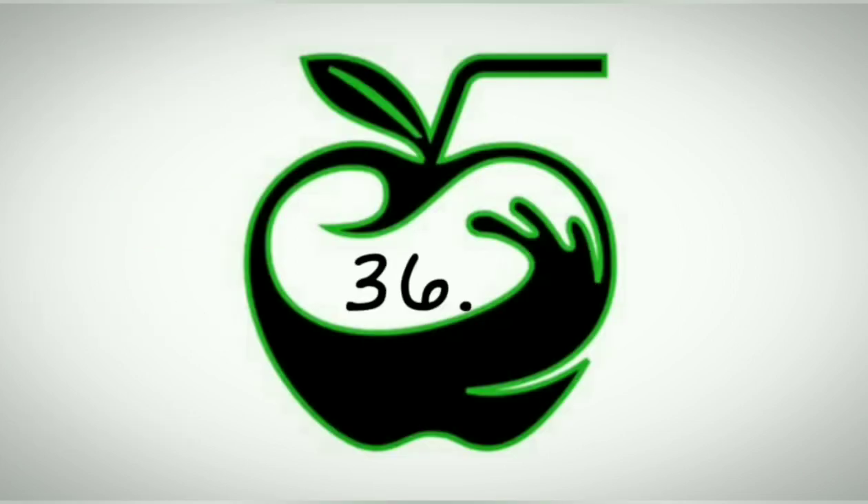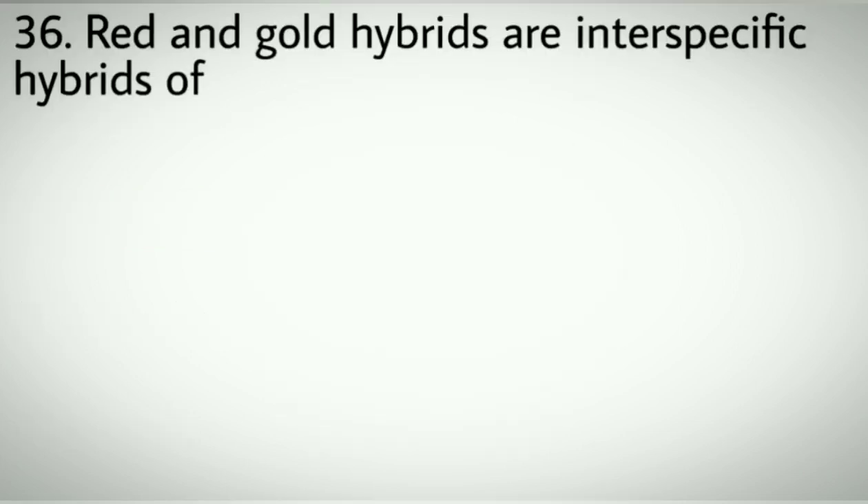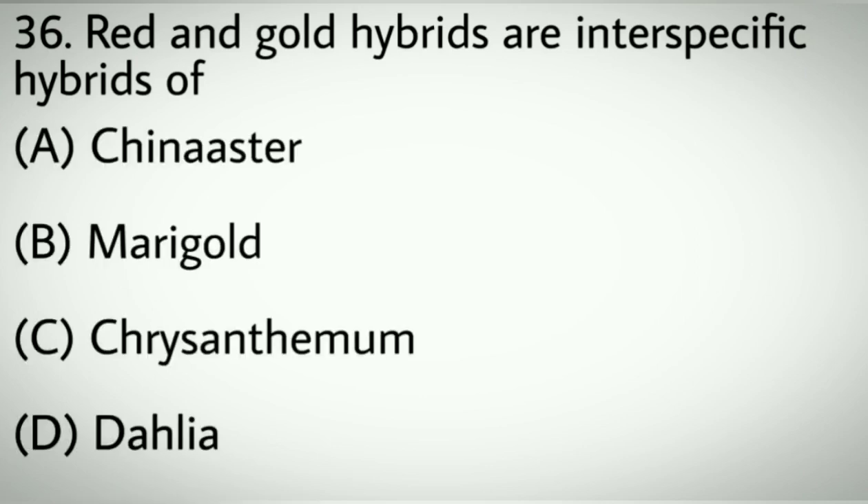Question number thirty-six: Red and gold hybrids are intraspecific hybrids of which flower? Options A: Zinnia. B: Marigold. C: Chrysanthemum. D: Dahlia. Correct answer: B, Marigold.